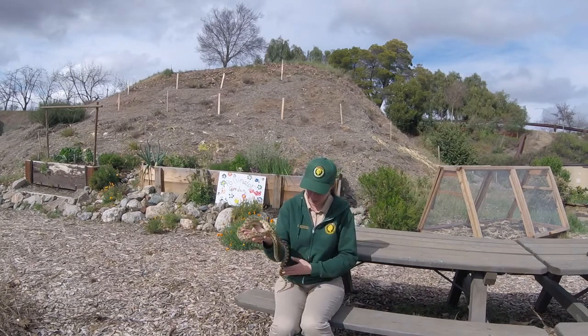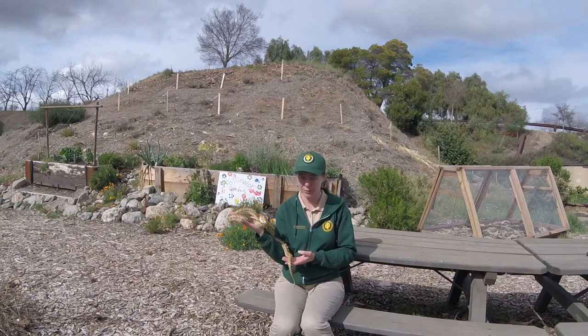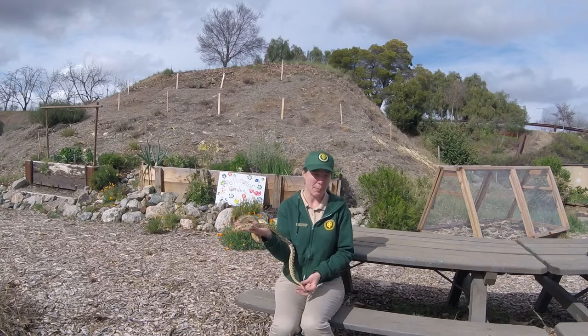The other major difference is the tail. Gopher snakes don't have any sort of rattle tail versus a rattlesnake, and their tail is going to be long and tapered.